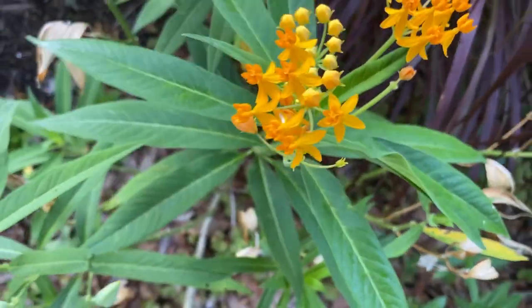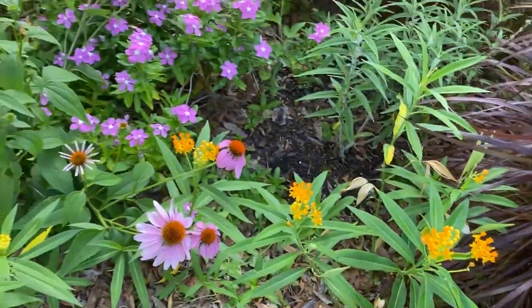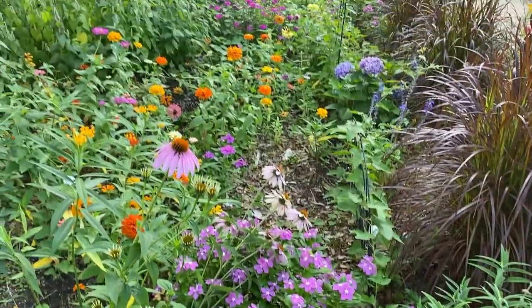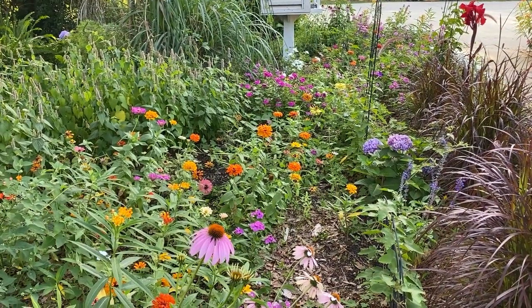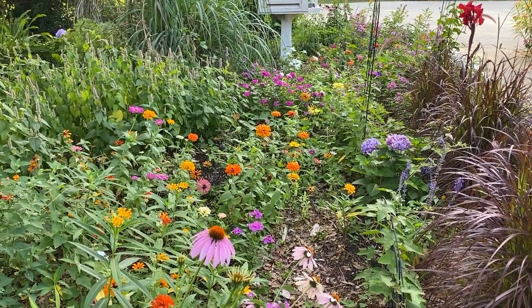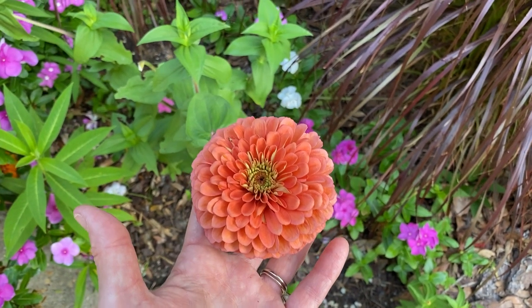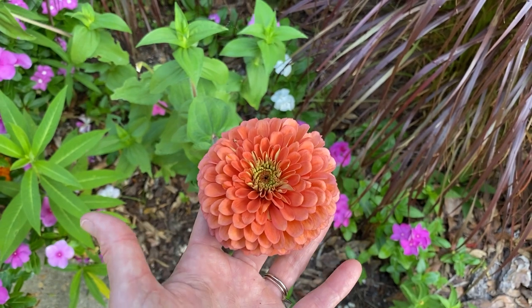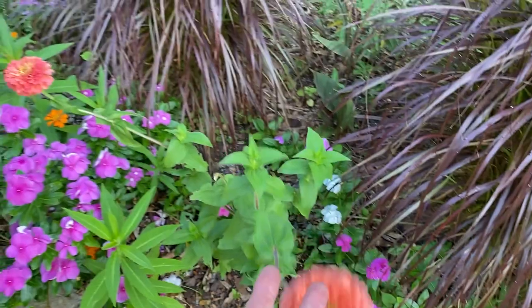I don't see any. It's been a disappointment to not have monarchs because this is the most milkweed I've ever had, and yet I'm like — where are the butterflies? Look at this gorgeous zinnia. Don't you love the color? I think it's like coral something. I'm loving it so much.